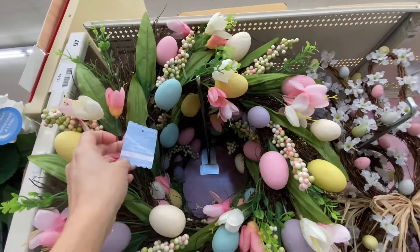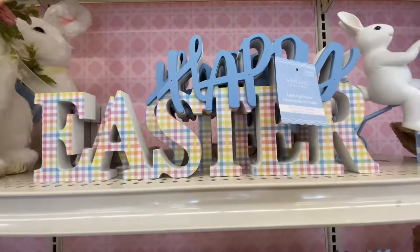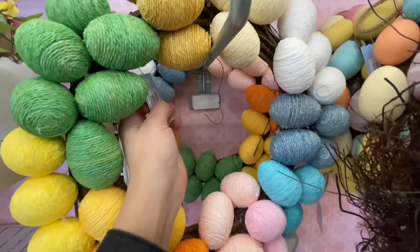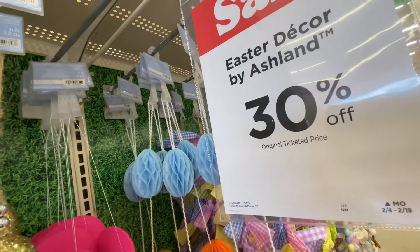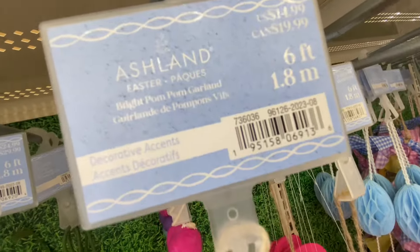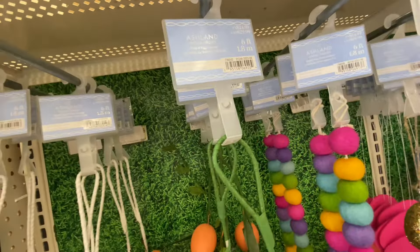Hi guys, thank you so much for shopping with me at Michael's. I needed to check out their spring collection, so let's go ahead and see what goodies we found. To start off, all of the Easter and spring decor is 30% off, so I went ahead and started here first.